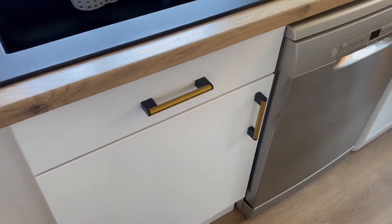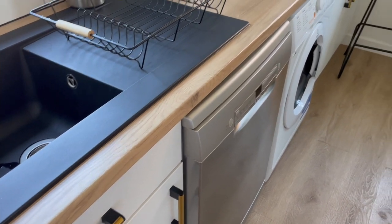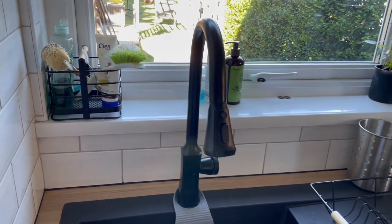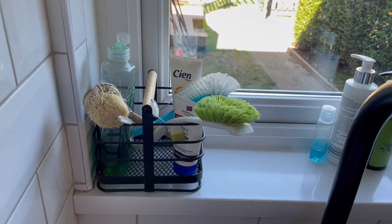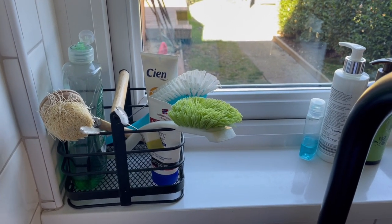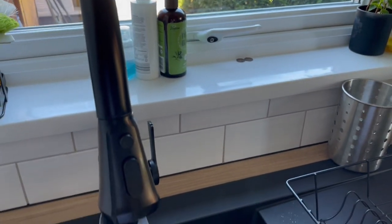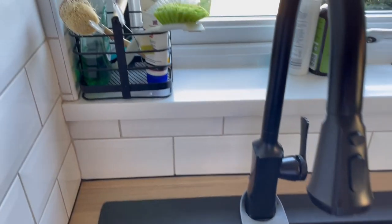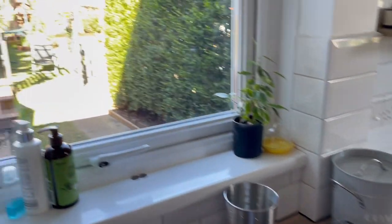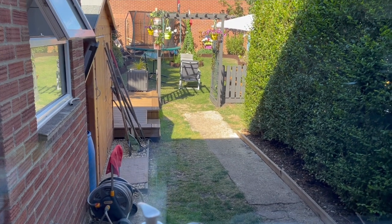We changed the sink as well as the countertops. We did not change the drawers — we just painted them and added the hardware, so those ones saved us a lot of money rather than replacing them with new cabinets. We managed to upgrade the kitchen without spending so much money. This is my dishwasher detergent. Remember, not everything goes into the dishwasher — wooden items and some plastics still have to be hand-washed, so I still do have the hand-wash detergent for the dishes.